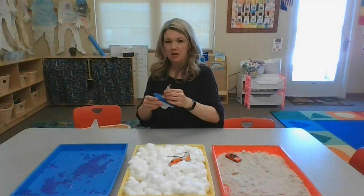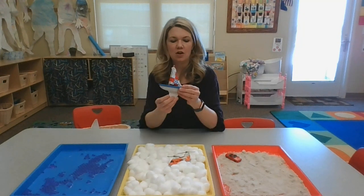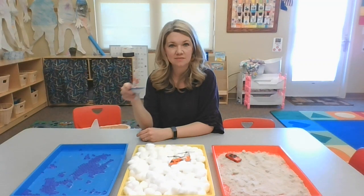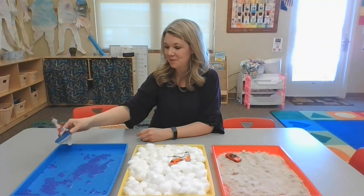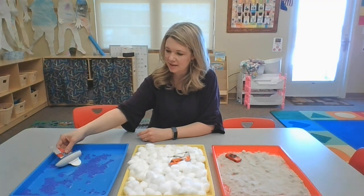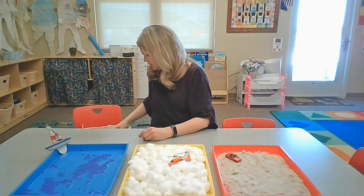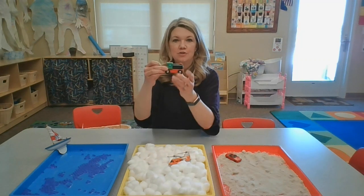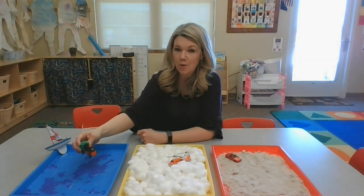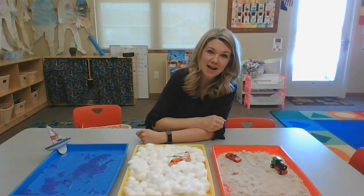What about our sailboat? Will it go on land, in the air, or on water? It goes in the water. That's right, so I'm going to put it right there in the water. Okay, I have a train. Does the train go on land, air, or water? It goes on land. That's right — on the tracks that are on the land.